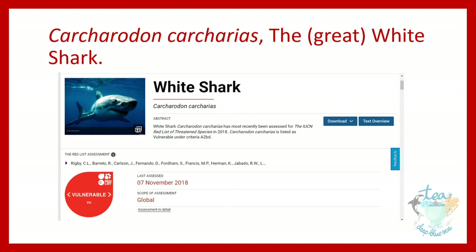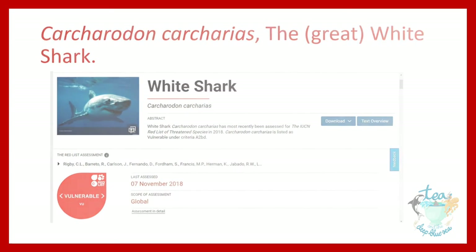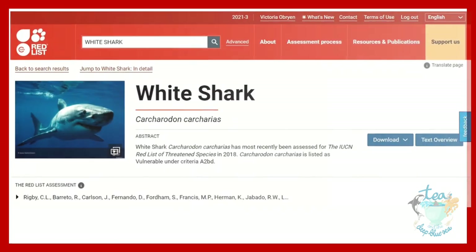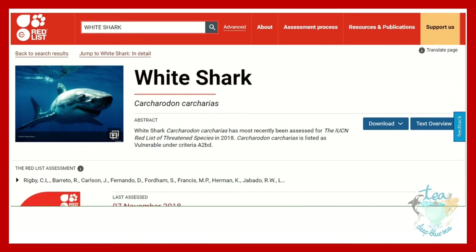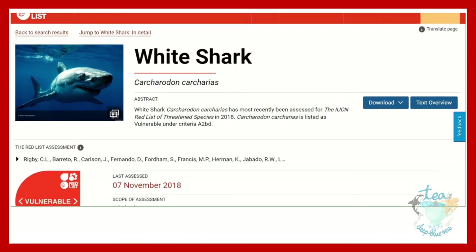Here is an example of an animal's listing on the IUCN Red List of Threatened Species. The species I have chosen is a particular favourite of mine — Carcharodon carcharias, the white shark. Straight away, one can see the common and scientific names and clearly see the category the animal meets.